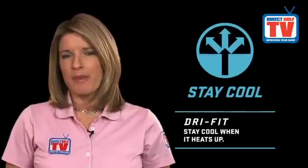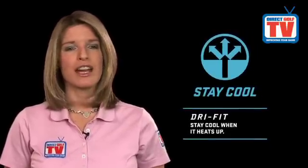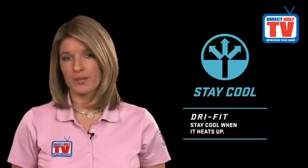Dry Fit Body Mapping has strategically placed ventilation zones, improving breathability to help you keep dry and comfortable out on the course. The Dry Fit UV Technology is also designed to keep you comfortable and dry by wicking perspiration from your skin.